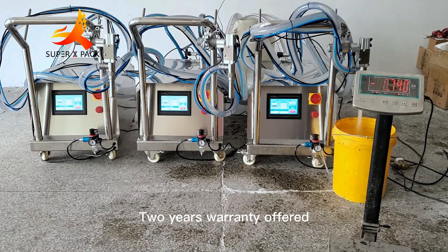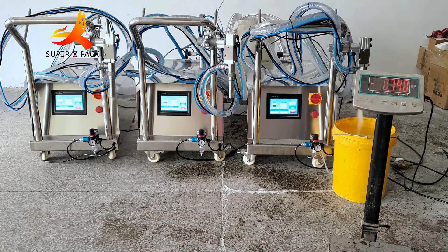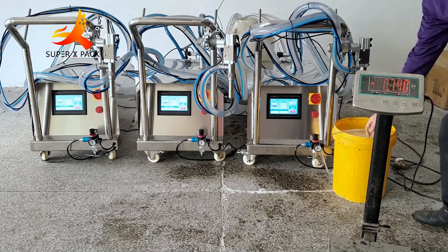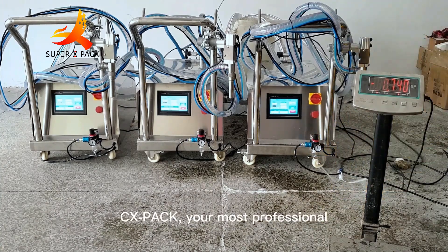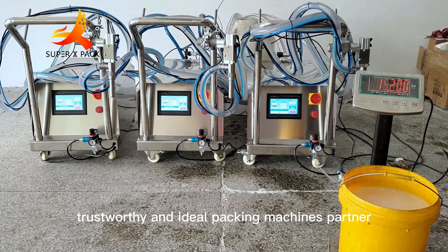Two years warranty offered, worry free for you to purchase. Factory direct, and we have more than 10 years of packing machines manufacturing experience. Thank you for watching and please feel free to contact us for further machine information. CX Pack — your most professional, trustworthy, and ideal packing machines partner.